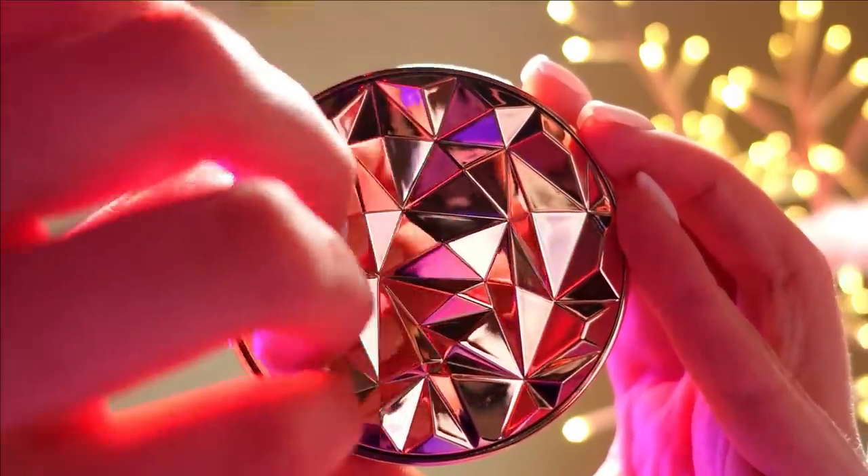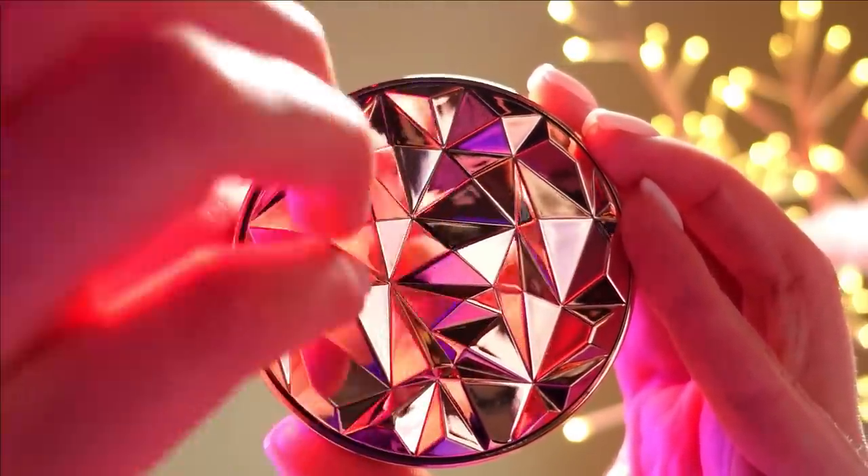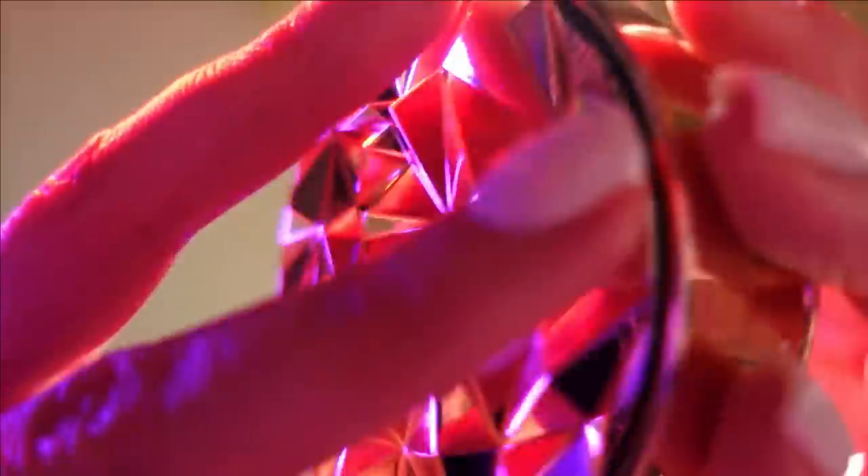Now that your skin is prepared, I'll be applying foundation. Let's open it up.